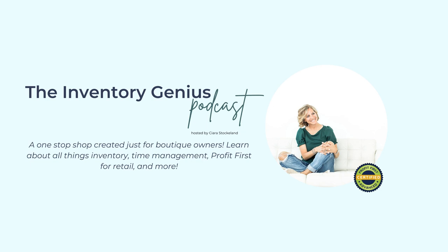Hey there friend, if you like what you've been learning here on the Inventory Genius podcast, then you are going to love my Quick Start to Inventory Genius course. If you're a product-based business owner and you've been trying to figure out how to make more money, create more profit, and just keep more cash, then the Quick Start is for you.